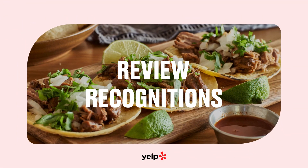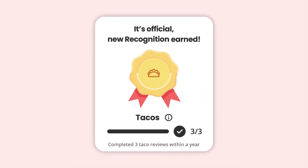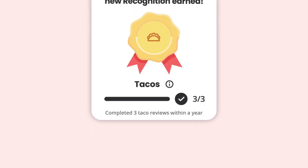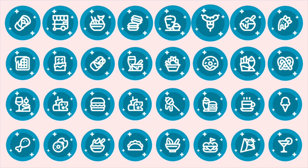Yelp would be a pretty quiet place without all the passionate folks writing about the local businesses they love. To celebrate them, users can now earn recognitions when they write three or more reviews in the same food, cuisine, or nightlife category. With more than 165 different recognitions available, you can show off your love for ramen, tacos, coffee, and more. Look out for these recognitions next to your reviews on business pages soon.